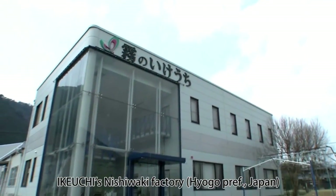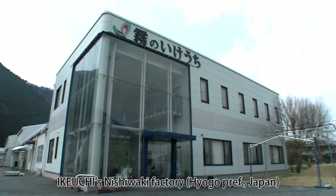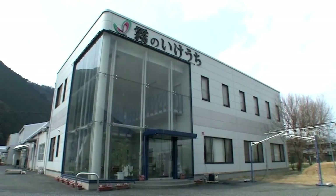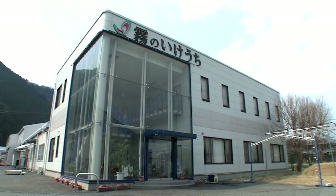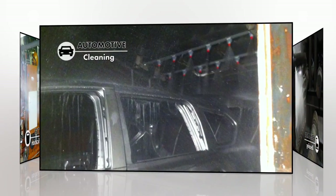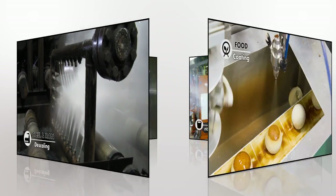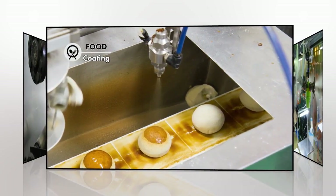H.E. Kiuchi & Co. LTD is a world leader in spray nozzle research and development with over 50 years of experience. We supply spray nozzles and related systems for a wide range of uses in various facilities around the world.